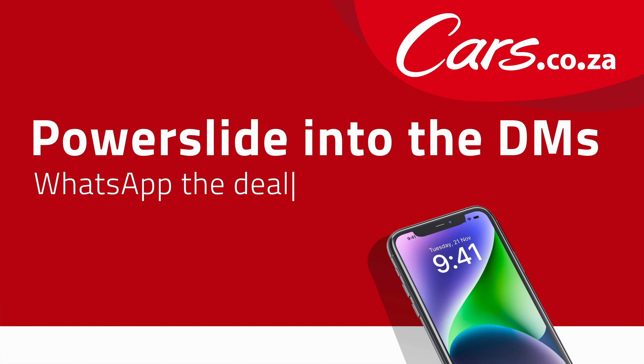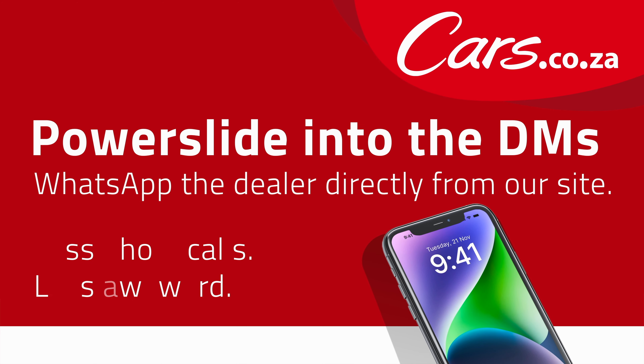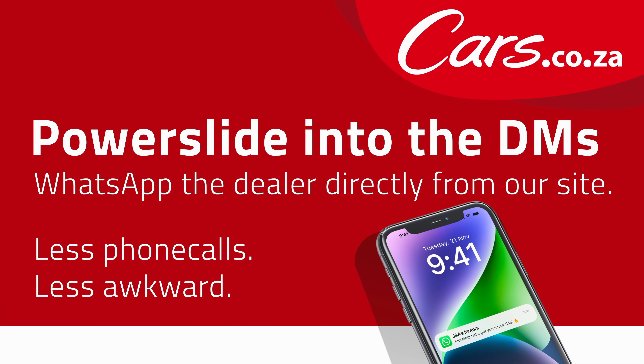Power slide into the DMs. WhatsApp the dealer directly from our site. Less phone calls, less awkward.